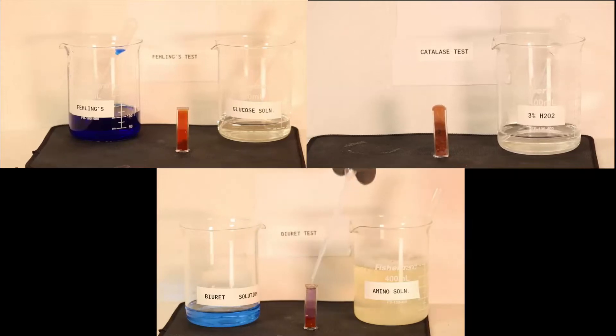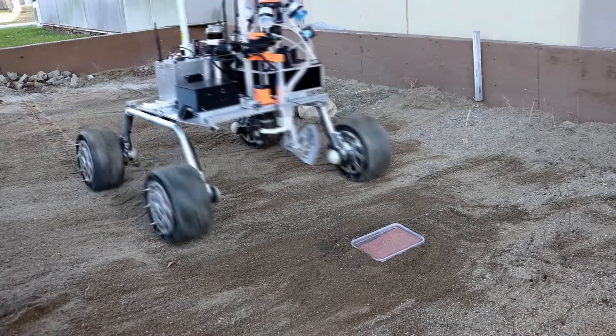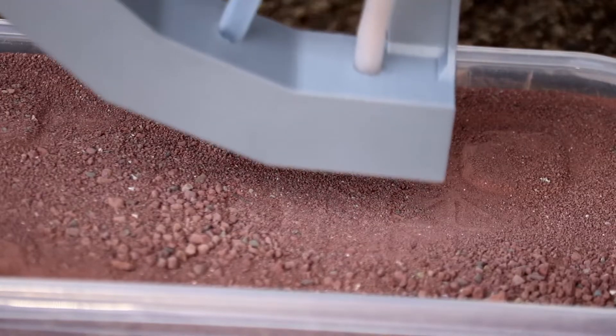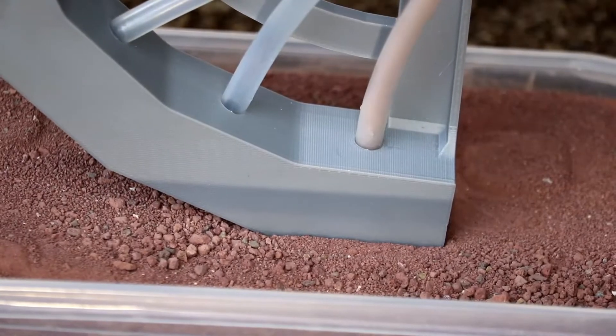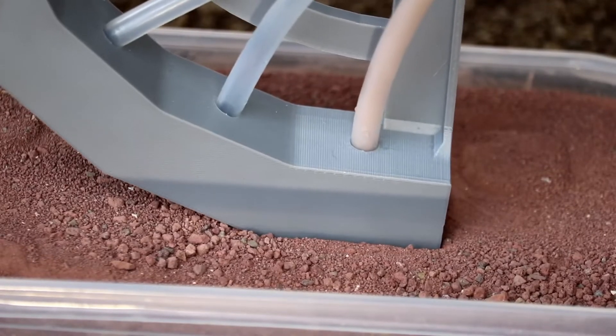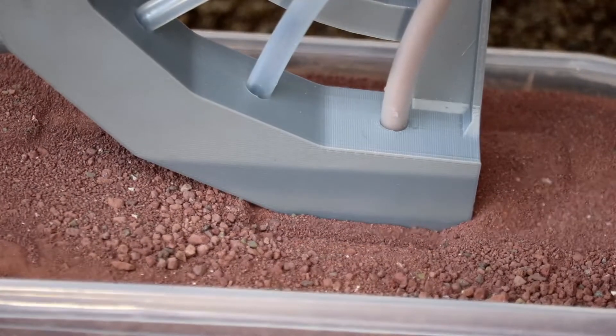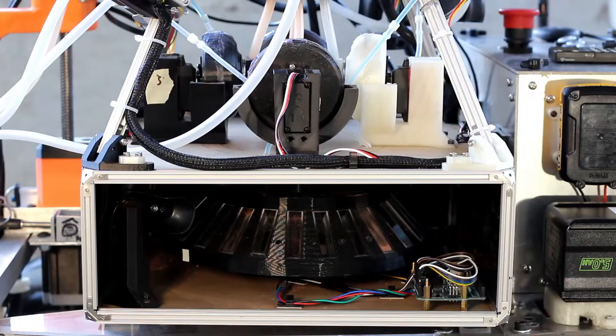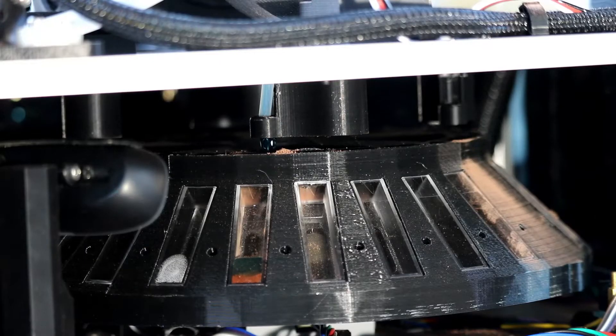The science package uses a number of chemical tests as well as visual observations to determine the presence of extinct or extant life. Phalanx solution detects carbohydrates and the catalase test finds oxidizing enzymes, both of which can identify signs of extant life. Finally, Piotrowski's test is used to detect proteins suggesting either extinct or extant life. A visual light spectrometer and internal camera observe the reactions.